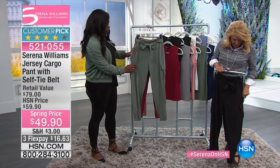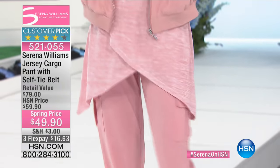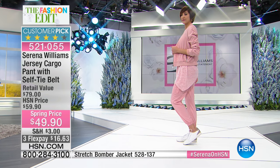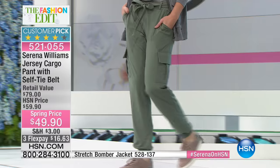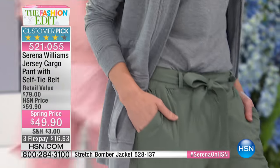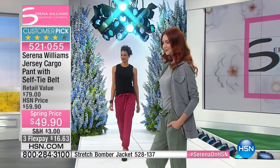We have them in seven colors: army green, berry, black, caramel, stonewash, rose, and twilight blue. Look how cute these are — how do I get off the air without buying these? They're really fabulous.